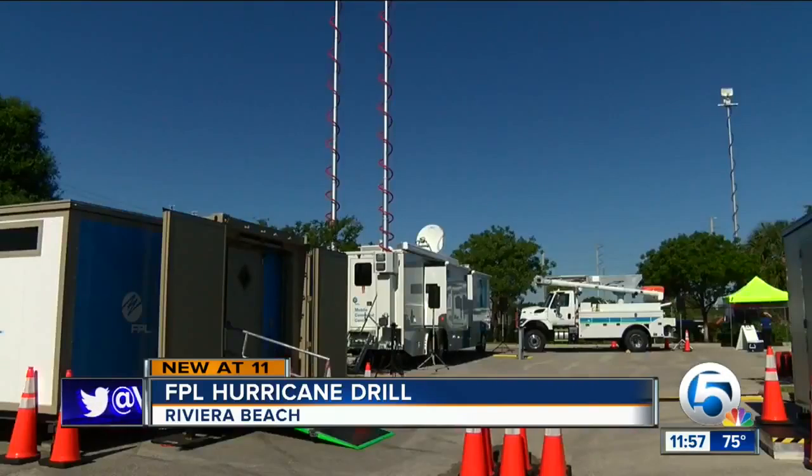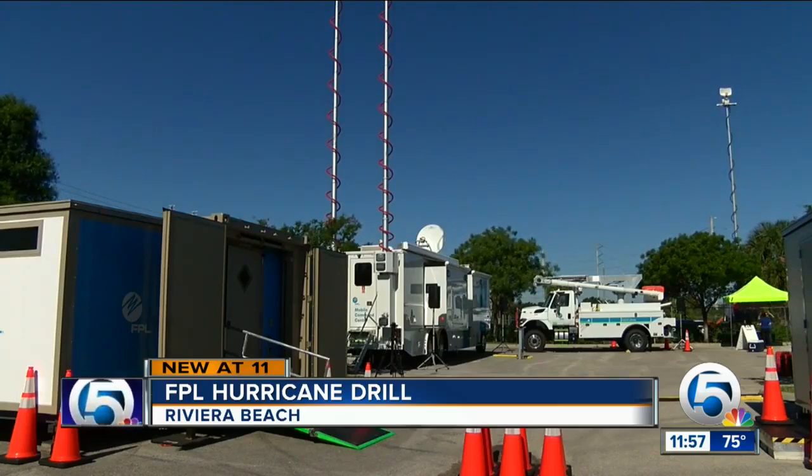New at 11: hurricane season is right around the corner, and Florida Power and Light is getting out in front preparing. Employees participated in the company's annual drill this morning, simulating a Category 2 hurricane during this drill.